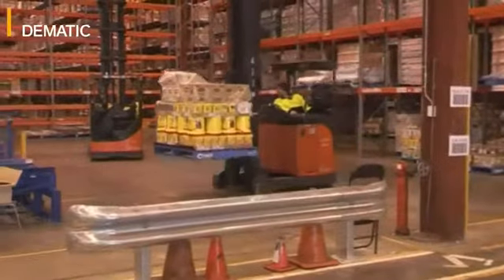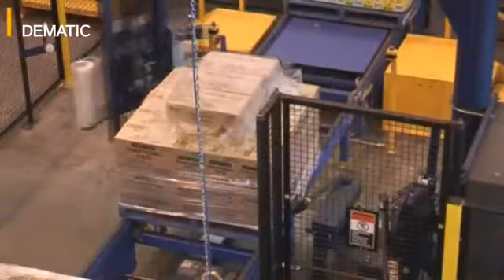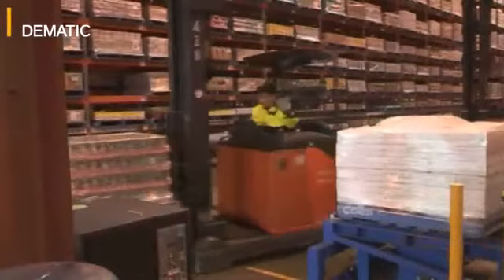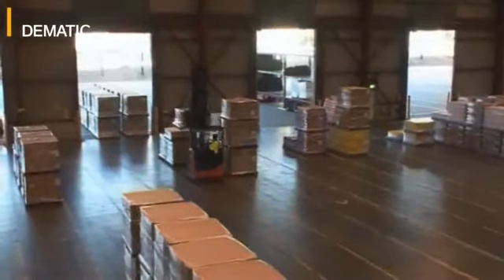After all of the layer picking and voice picking has been completed, the pallets come through automatically stretch wrapped, automatically labeled to the end of the line. From the end of the line, the forklift drivers are directed to pick up that pallet and take it to the staging area ready for dispatch.